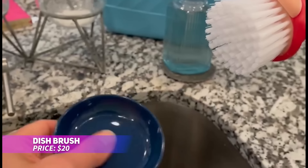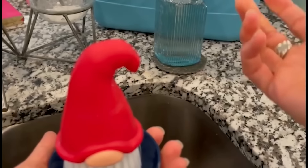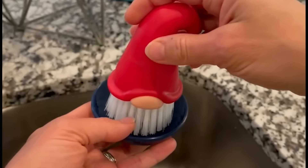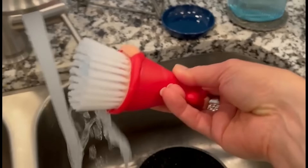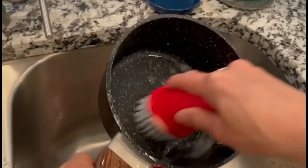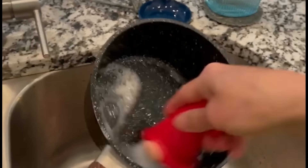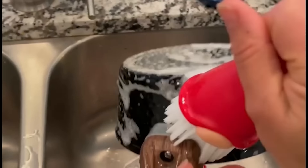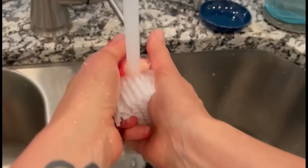This gnome-shaped dish brush is a charming addition to your kitchen sink. Designed to bring a bit of fun while you clean, its sturdy bristles easily handle tough messes but remain gentle on delicate cookware. The included tray catches drips, keeping things neat, and it's also dishwasher safe for effortless cleanup. Make dishwashing a little more enjoyable with this whimsical brush.